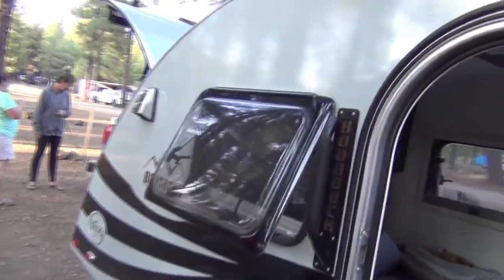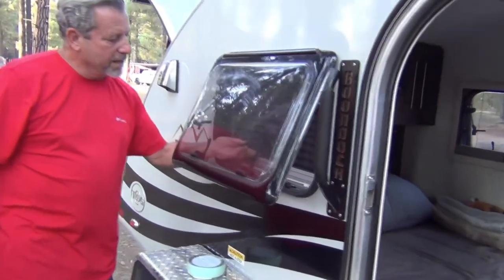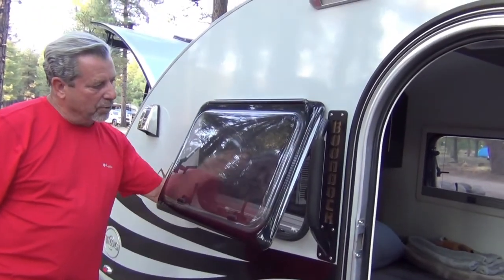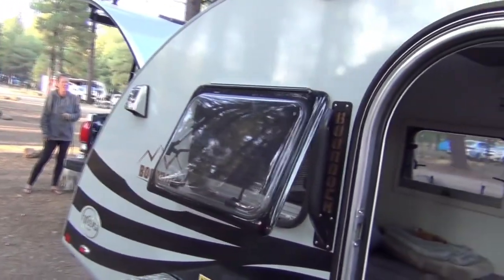These are all high-density Lexan — it's a dual-density Lexan window. It's got a screen, and it also has a shade, so you can pull the screen up and put the shade up. That's awesome. Yeah, and it's on all three sides.